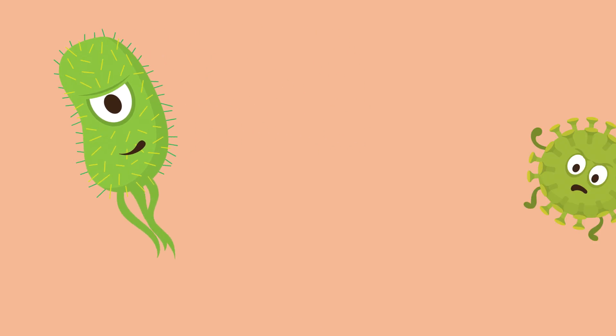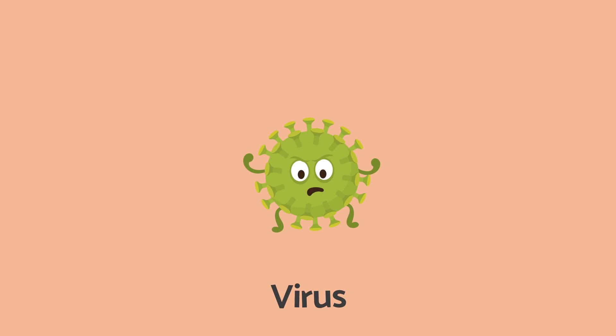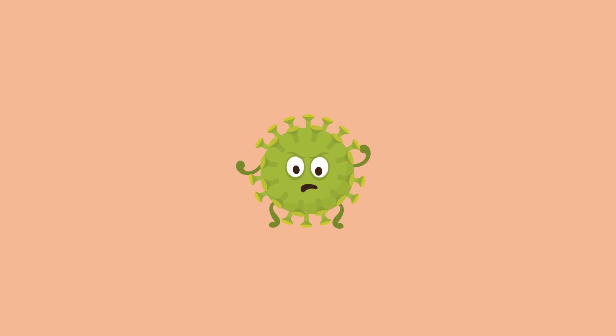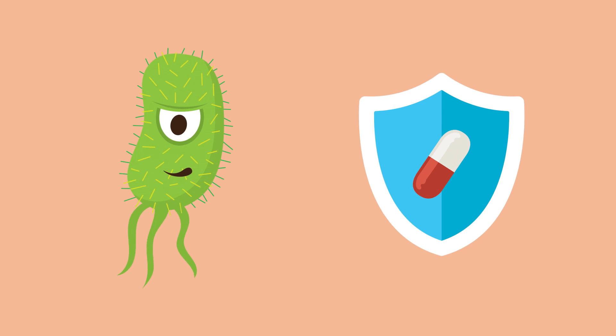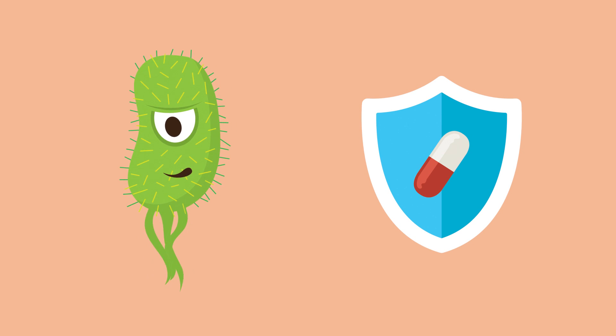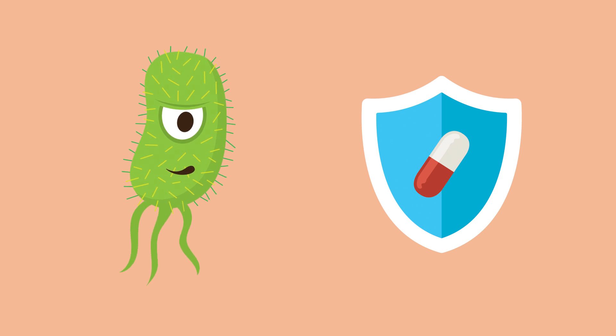Bacteria are different from viruses. Viruses are germs that are even smaller than bacteria, and they cause illness as well. An antibiotic is a drug that fights a bacterial infection. Antibiotics work by either killing the bacteria or making it harder for the bacteria to grow and multiply, so they can't cause an infection.